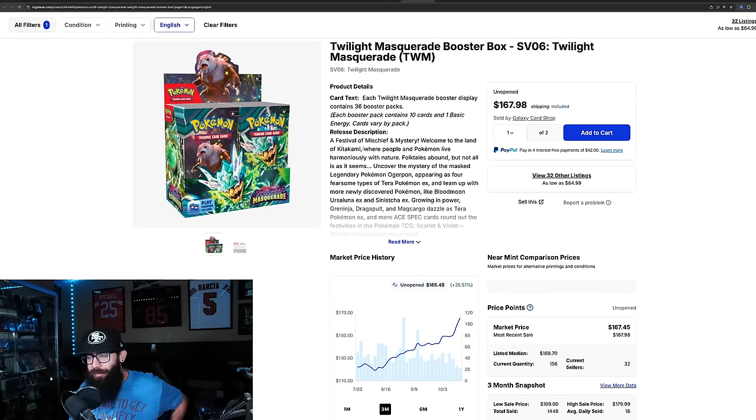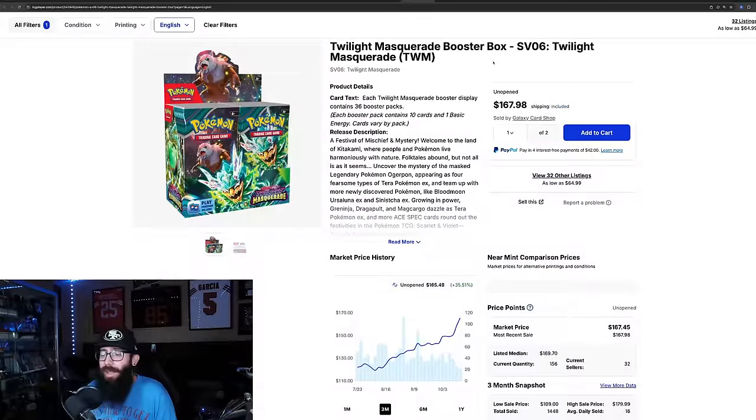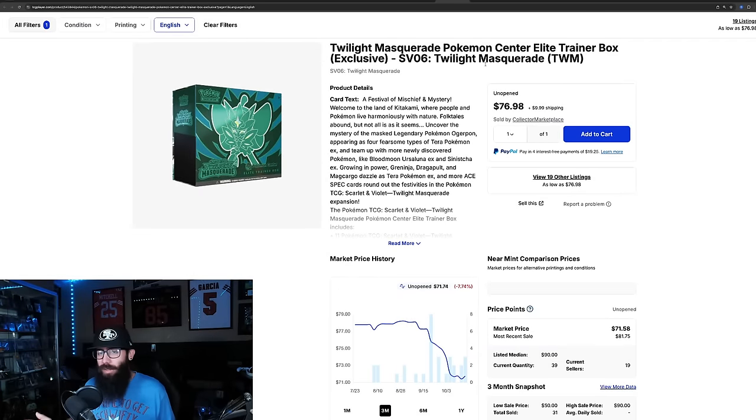Twilight Masquerade — absolutely insane with what the booster boxes are doing. $167 a box, 35% gain in the past three months. Last solds: $167, $167, $165, with a $180 outlier — these are above MSRP. These are still available on Pokemon Center for $161, and once they sell out there, these could go crazy. Compared to the ETBs, the booster boxes are well outperforming. Even in the $78 range, the ETB is just not doing very good. Last solds look like they might be coming up — $90, $78, $79, and $81 — but dollar-wise, this is where the booster box is clearly outperforming.